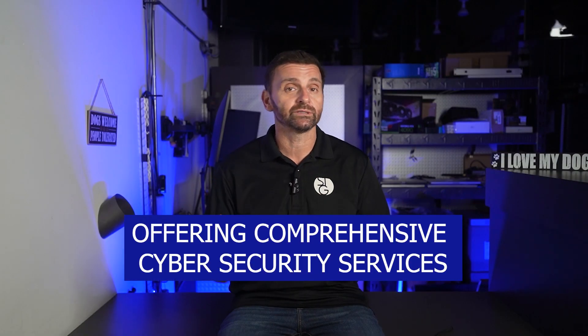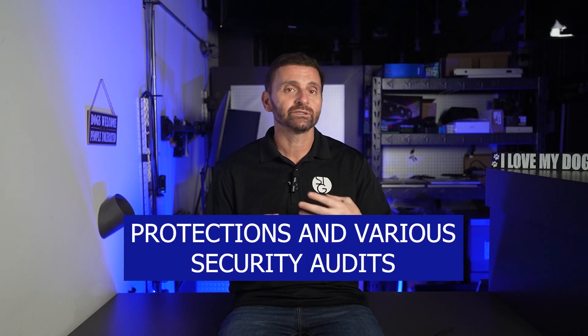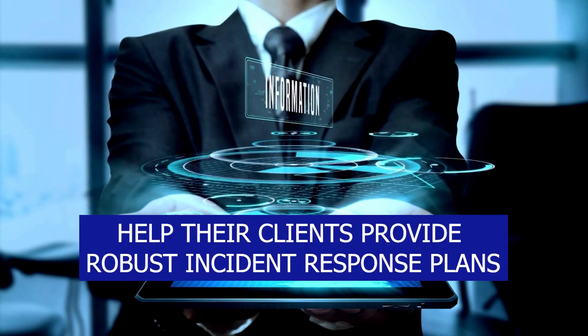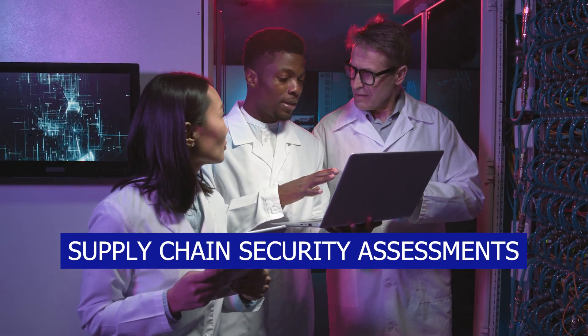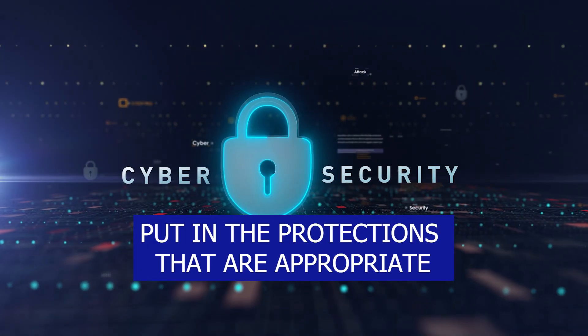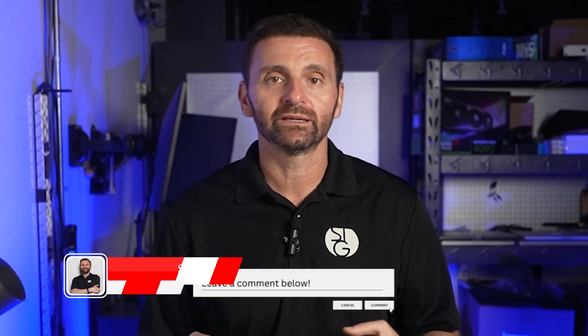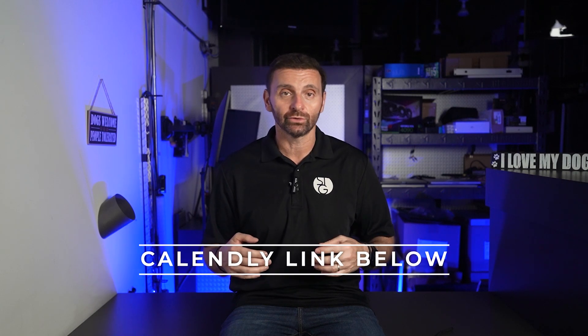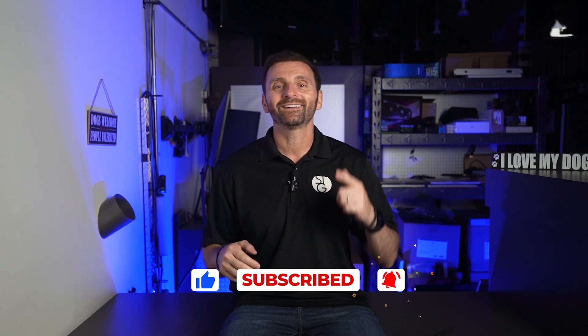A managed service provider offers comprehensive cybersecurity services including full network perimeter security, data encryption, protections, security audits, robust incident response plans, supply chain security assessments, and staying on top of the latest cybersecurity threats and trends. Cybersecurity is no joke. If it's time to assess your business's IT infrastructure and implement security awareness training and other cybersecurity protections, feel free to reach out and schedule a chat with one of our experts via the link in the show notes. Thank you for watching — please like and subscribe if you found this video useful, and I'll catch you on the next one.